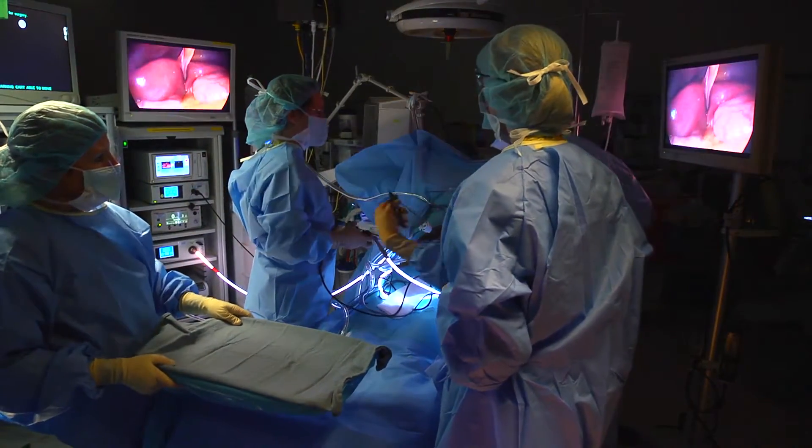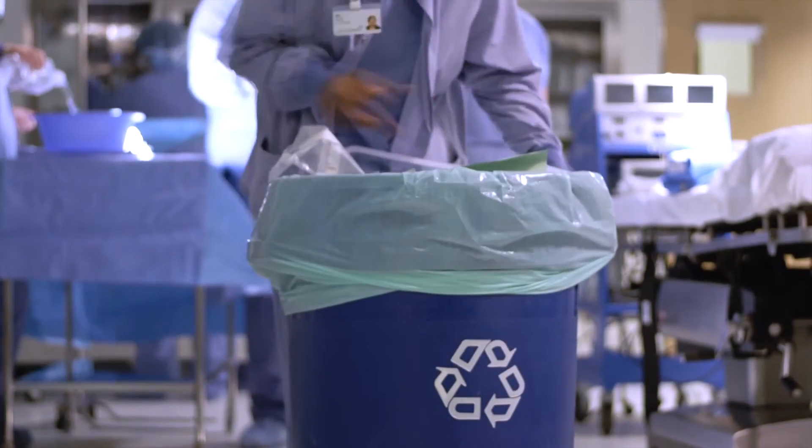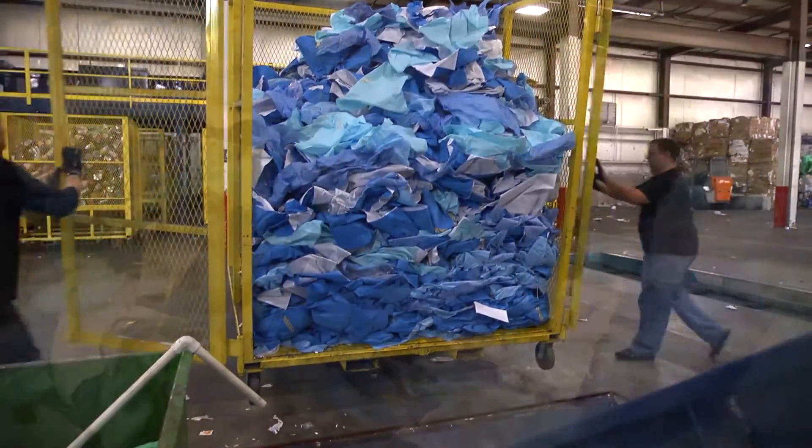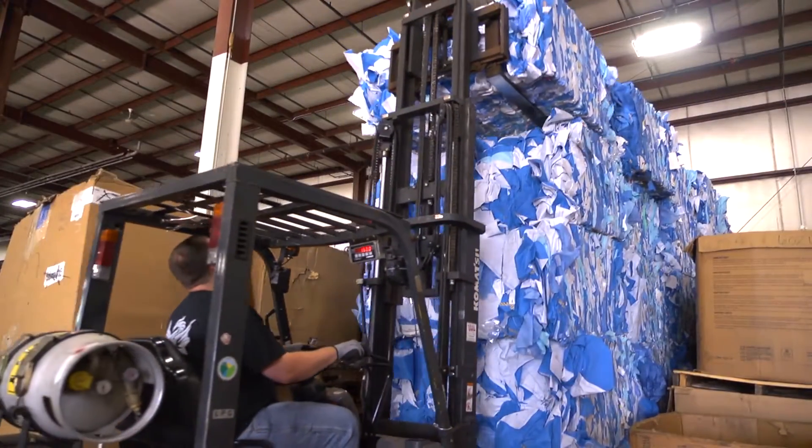Contributing to this effort is our operating room staff. They have recycled 75,000 pounds of blue wrap. The blue wrap from our sites is melted down and transformed into pallets for use by local companies.